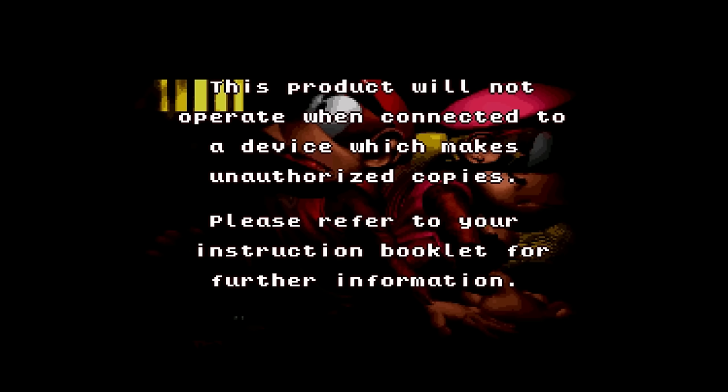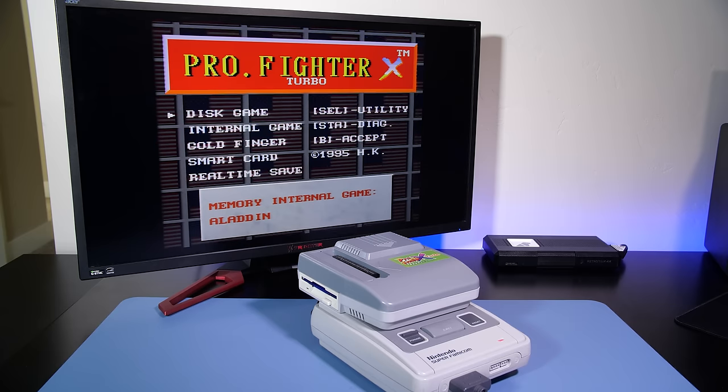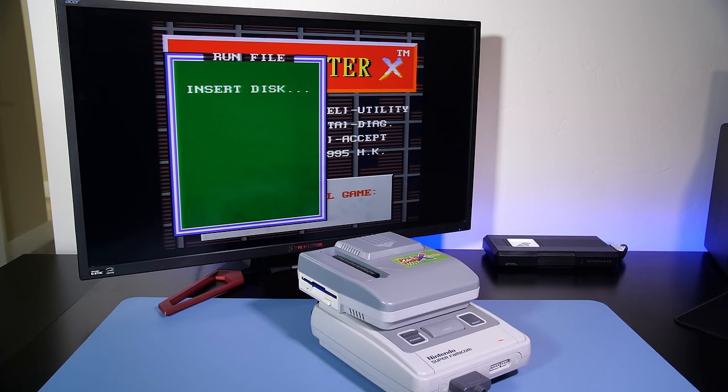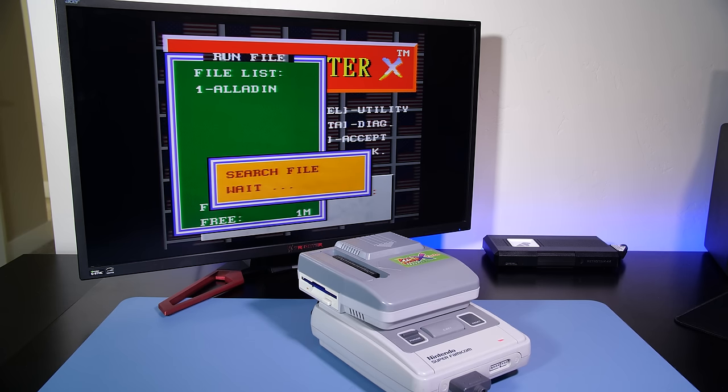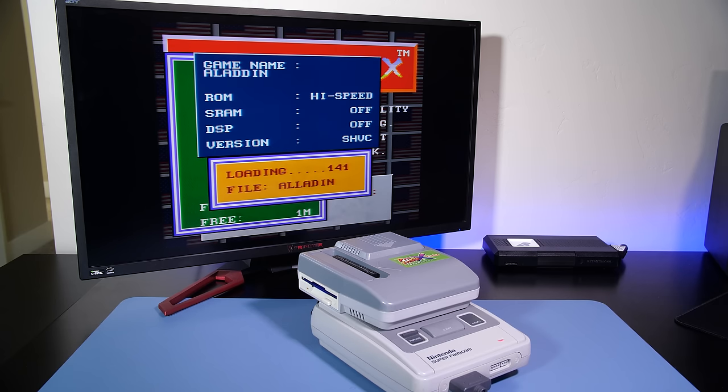This was something Nintendo and other game developers used as anti-piracy measures — I made a video on this topic and will link it in the description below. But this wasn't really a challenge to experienced crackers, and Super Nintendo games were copied and pirated just like any other scene. Games were downloaded from bulletin boards and FTP sites, copied to disk with the crack in place, and they would run just fine.